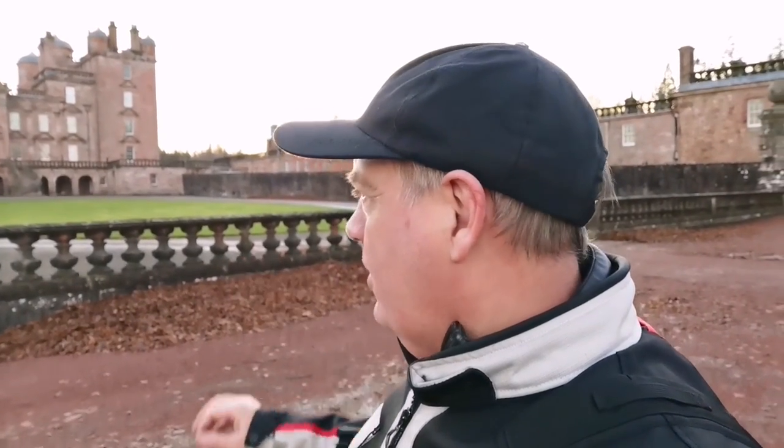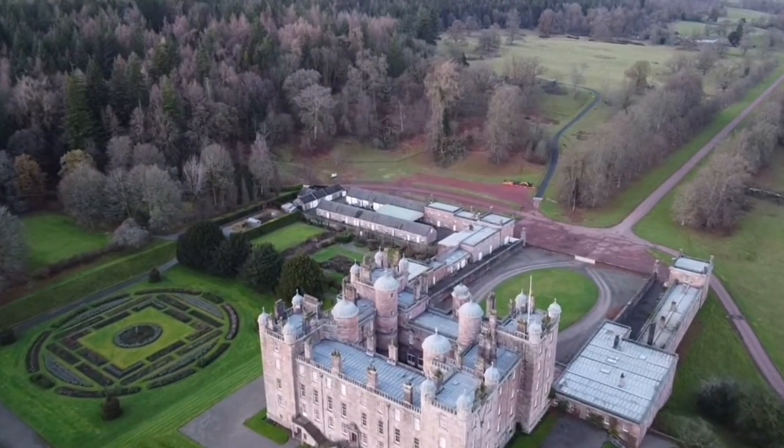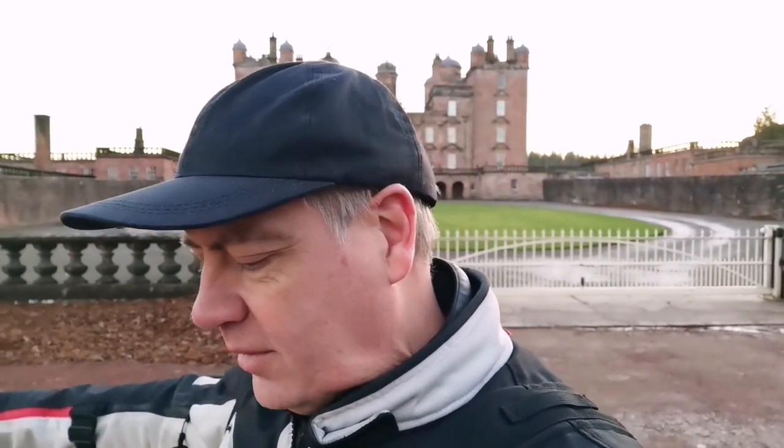Now, the lord who built this, William Douglas, believe it or not, spent one night here after he built it. He decided he didn't like it, so he moved back to that old ruin — obviously it wasn't a ruin then. Under ordinary circumstances you can come here and go inside and do tours. In this building there are Rembrandts and Da Vincis — I think the Da Vinci is valued somewhere in the region of 150 million pounds. Quite an incredible sum of money.